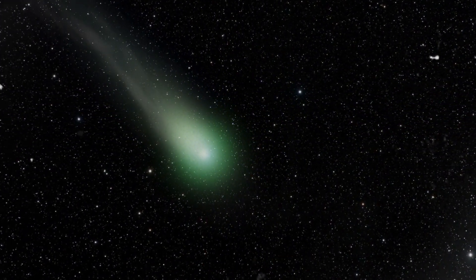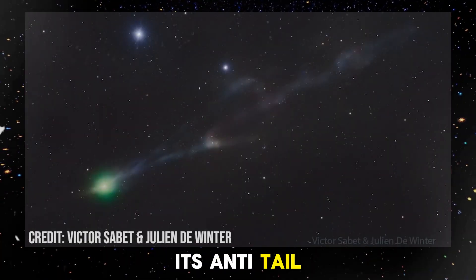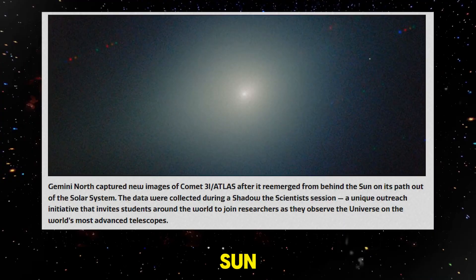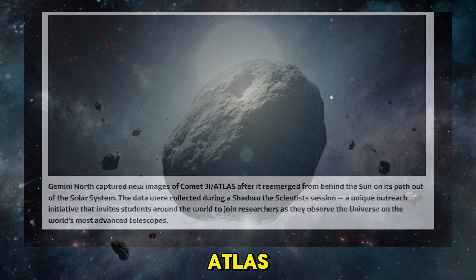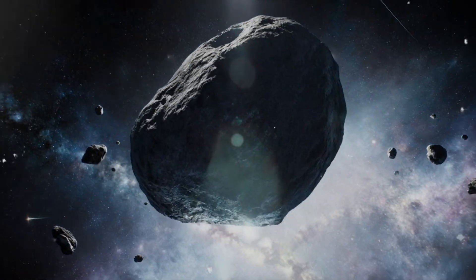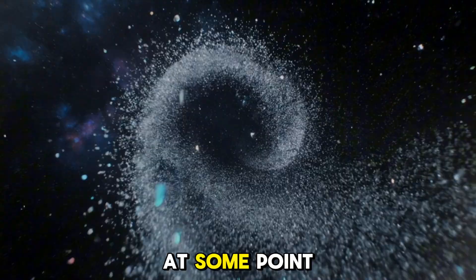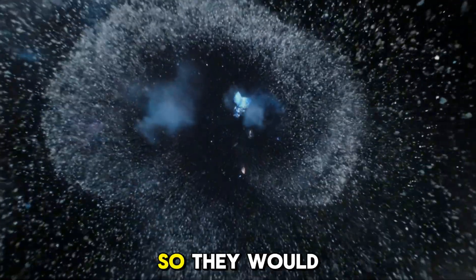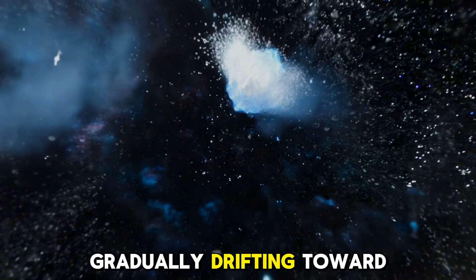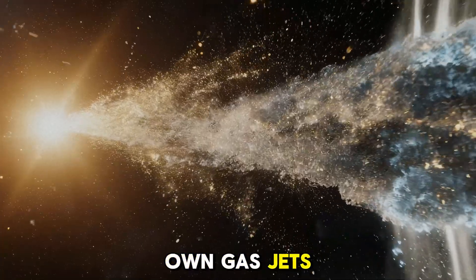But there's more. Another puzzling feature of 3i Atlas is its anti-tail — a tail that points toward the Sun — which has been observed for months. A theory suggests that 3i Atlas might not be travelling alone. It could be surrounded by smaller fragments broken off from the main body at some point. These fragments would not emit their own jets of gas, so they would be pulled by the Sun's gravity, gradually drifting toward the Sun while the main object is pushed slightly away by its own gas jets.